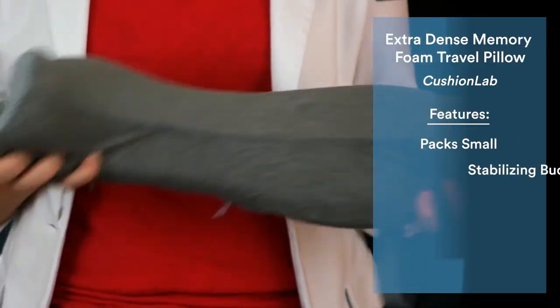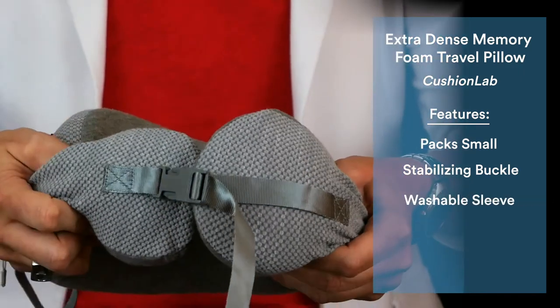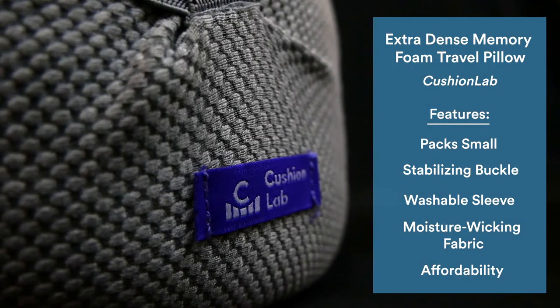This pillow gives you contoured head support at two adjustable heights to accommodate different sleeping positions. As an added bonus, it comes in a soft moisture-wicking sleeve that can easily be washed after hours in a dirty plane cabin, and it's one of the more affordable memory foam options on the market.